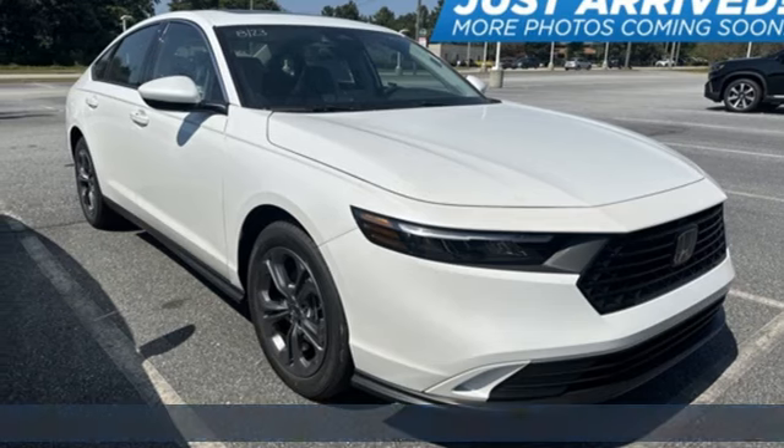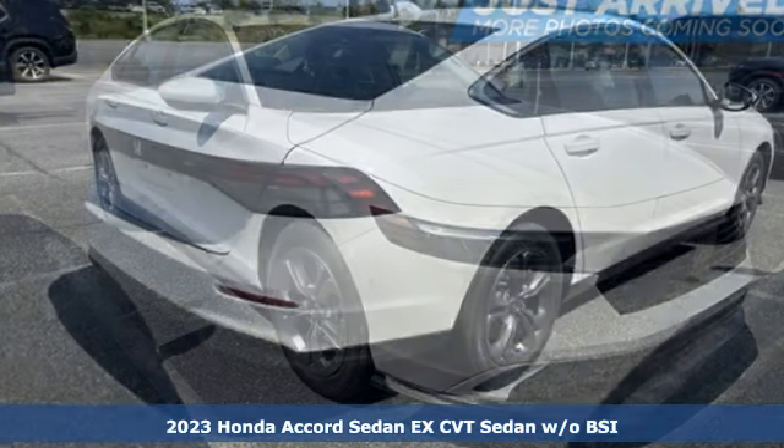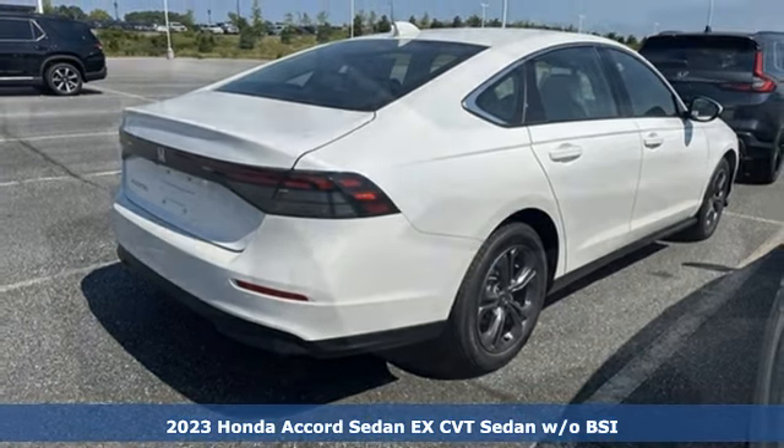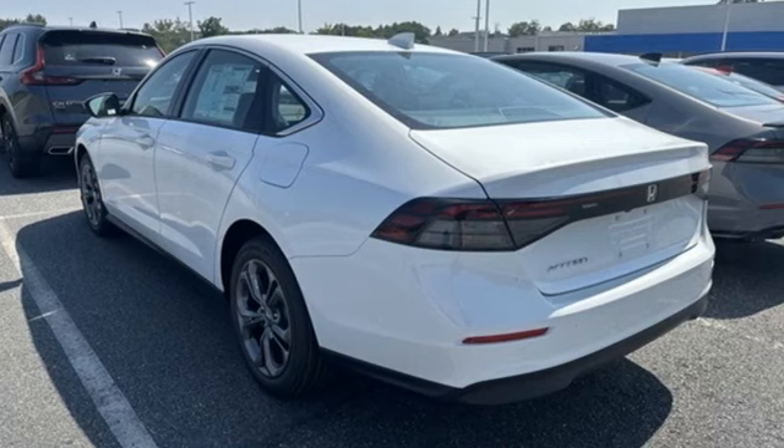Here's a new 2023 Honda Accord Sedan. Honda's flagship car isn't just a vehicle, it's a legacy. And get ready for an impressive combination of features.